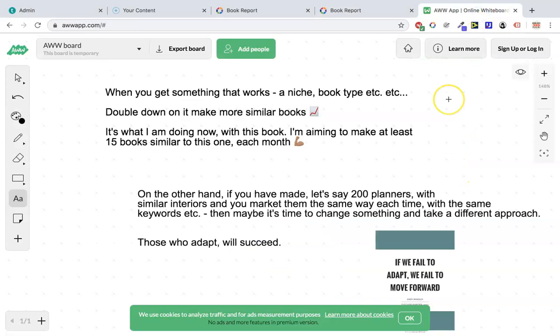Now let me go onto this tab here — just a few things to explain. When you get something that works like that book, whether it be a niche, book type, or whatever it may be, double down on it and make more similar books. That's what I'm doing now with this book. I'm aiming to make at least 15 books that are similar to this one each month, just because I know this works, I know how to make them, and I know how to market them effectively.